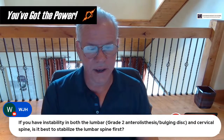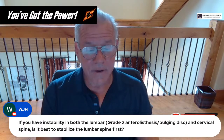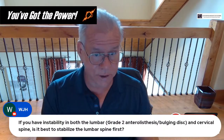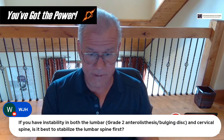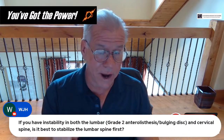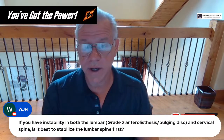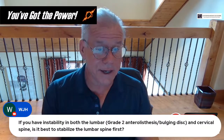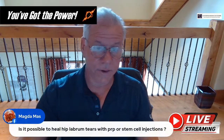WJH asks: if you have grade 2 spondylolisthesis in the lumbar spine and instability in the cervical spine, is it best to stabilize the lumbar spine first? A grade 2 spondylolisthesis is going to be a harder one for regenerative medicine to treat — it may require a surgical fusion. Normally we can treat in the grade 1 range, but by grade 2 you're generally further forward on one vertebra than the other by the entire width of the foramen where the nerve comes out.